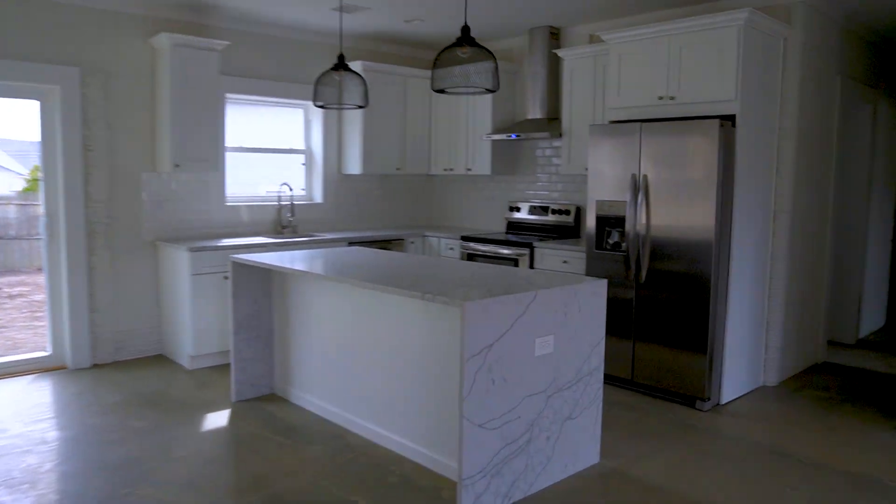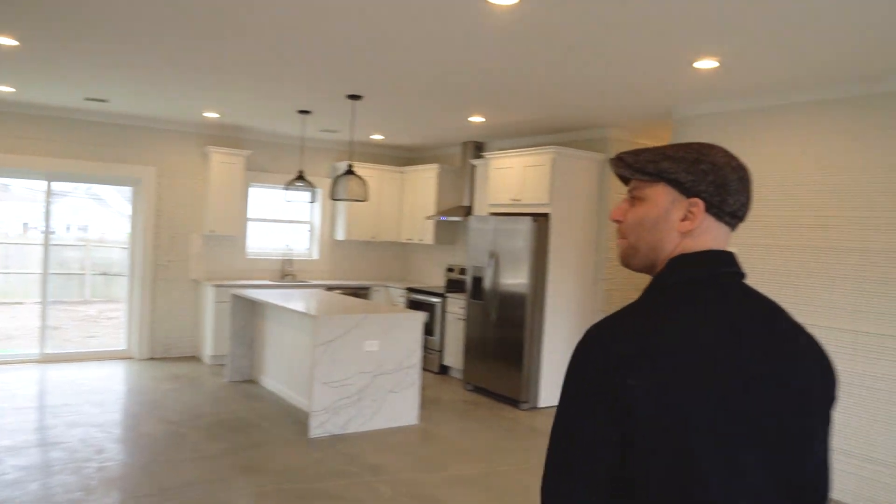I'm Charles, aka the Handsome Homebuyer — welcome to the house of today, 42 Dean Street, Long Island, New York. We have industrial chic meets suburban America. I love what we've done here. 9,000 PSI concrete — this house is indestructible.